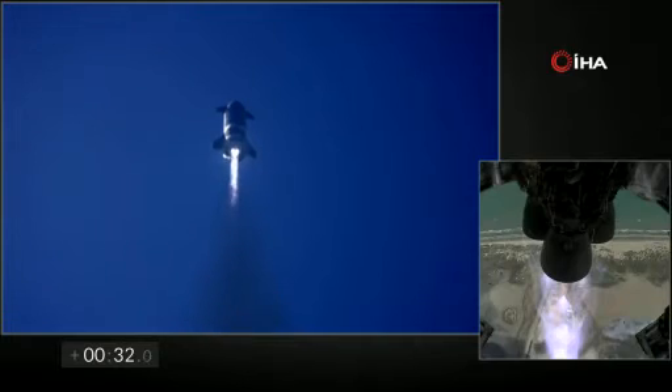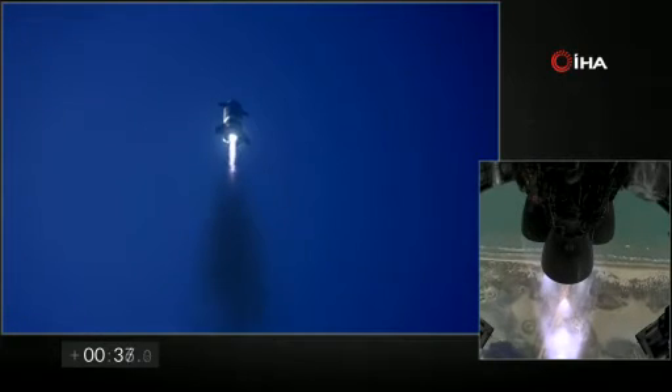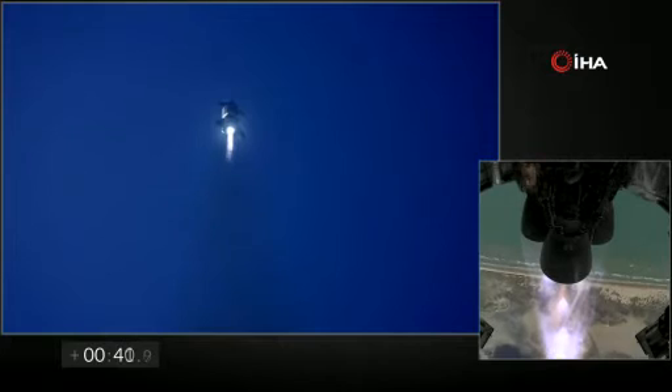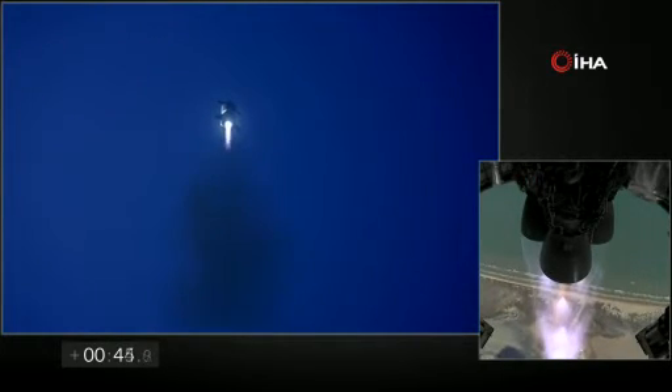T-plus 30 seconds, all three Raptor engines at full power. Starship climbing to 10 km altitude. The view on the right shows three Raptor engines burning. Everything continues to look nominal right now for the stage after propulsion.